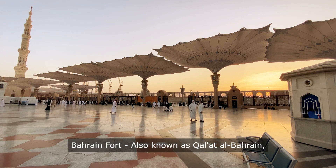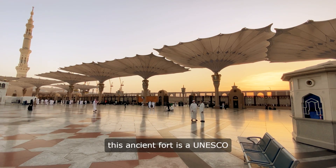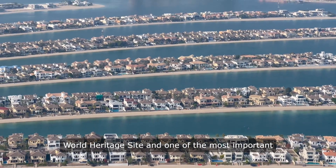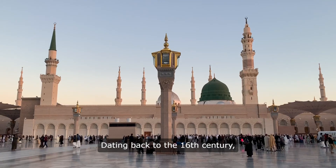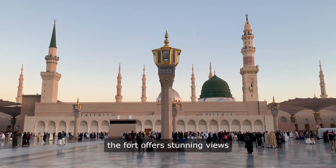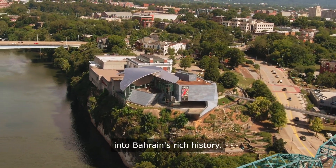1. Bahrain Fort. Also known as Khalid al-Bahrain, this ancient fort is a UNESCO World Heritage Site and one of the most important historical sites in the country. Dating back to the 16th century, the fort offers stunning views of the surrounding area and a glimpse into Bahrain's rich history.